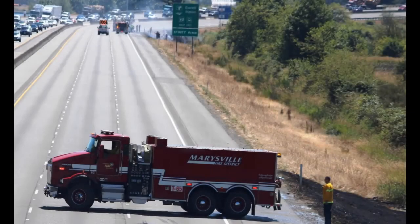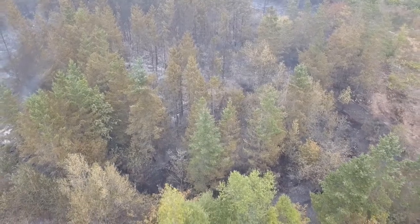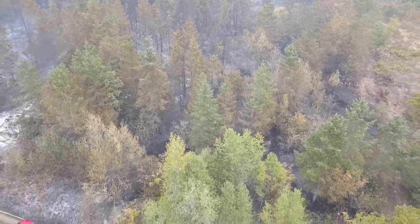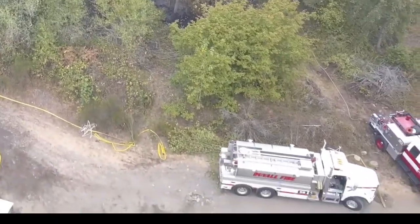As the size and complexity of a brush or wildland fire increases, so do the demands on water. Consider alternative supply methods, potentially with additional alarms that request resources such as tenders or brush trucks.